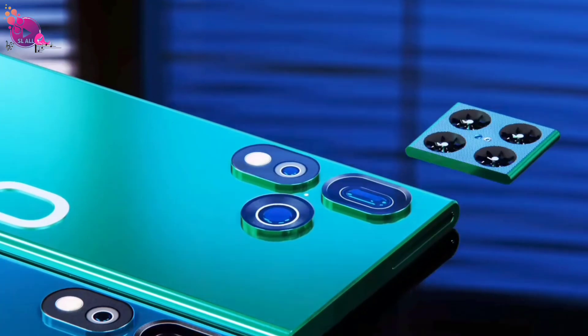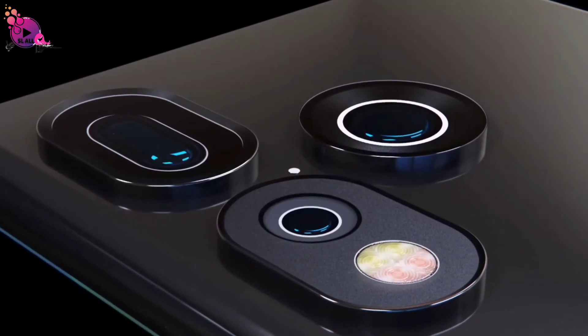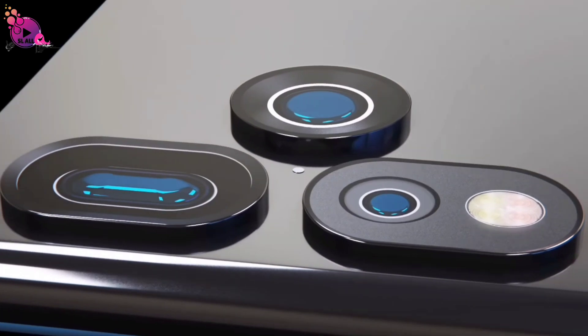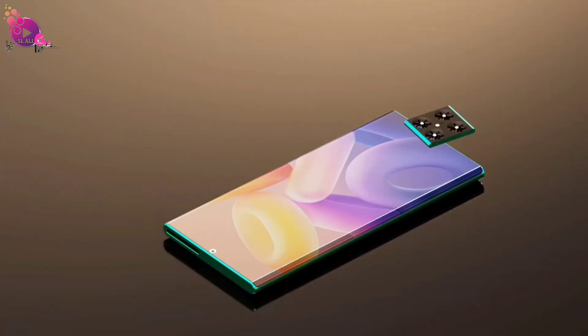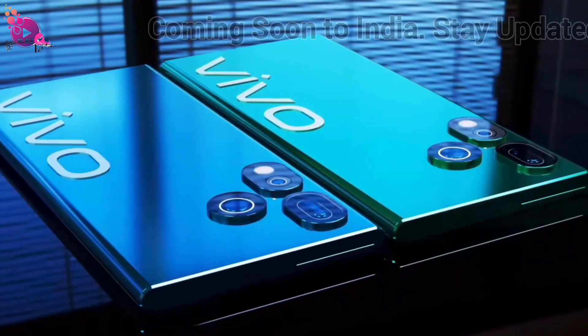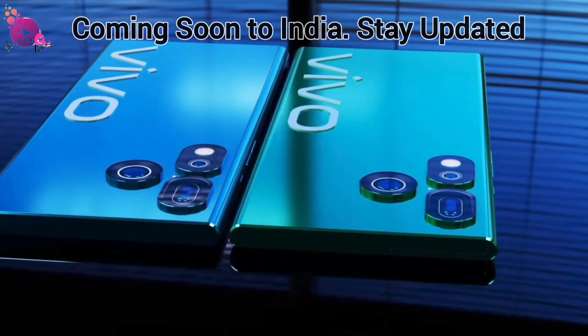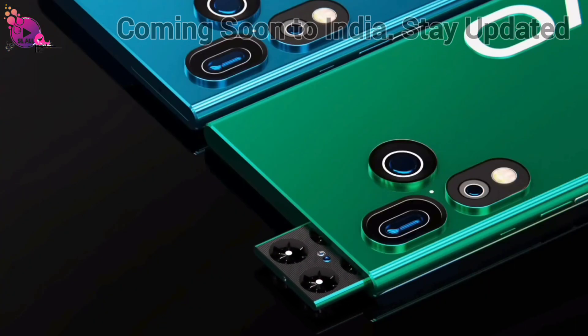The VivoDrone P15G isn't just a smartphone — it's a revolution. With its stunning display, cutting-edge drone camera, and powerhouse performance, the future of mobile photography is here. Don't just take pictures. Capture the world like never before. Stay tuned for the launch and get ready to elevate your perspective.